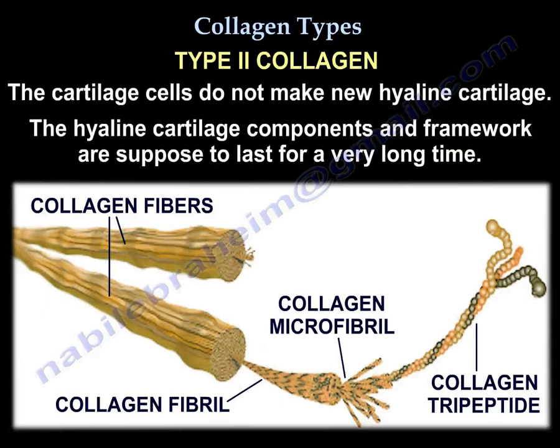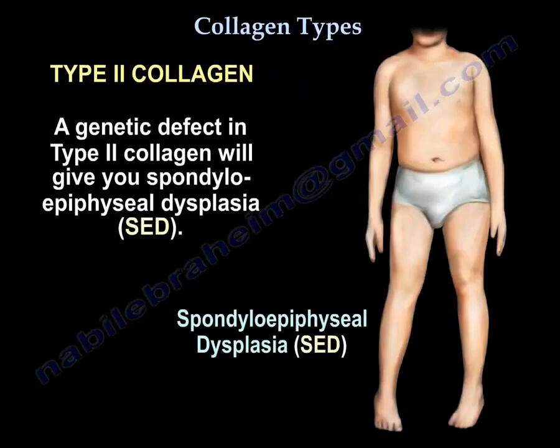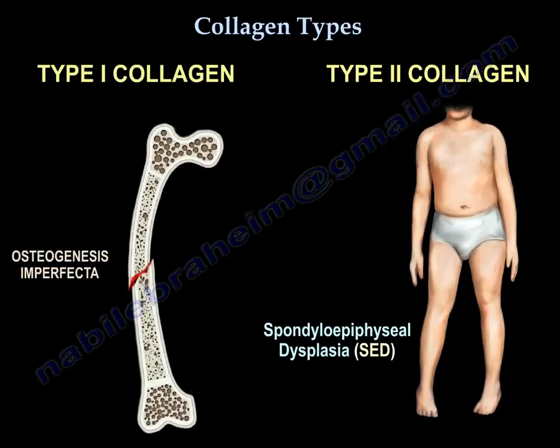The cartilage cells don't make any new cartilage, and the cartilage components and framework are supposed to last for a long time. A genetic defect in type 2 collagen will give you spondylo-epiphyseal dysplasia, or SED. So, type 1 defect gives osteogenesis imperfecta, and type 2 defect gives spondylo-epiphyseal dysplasia.